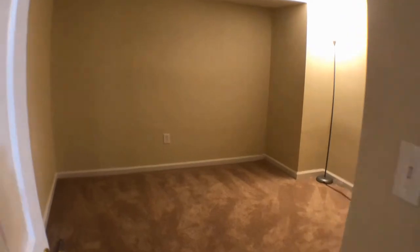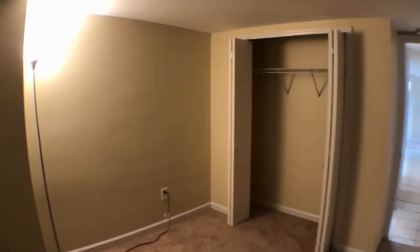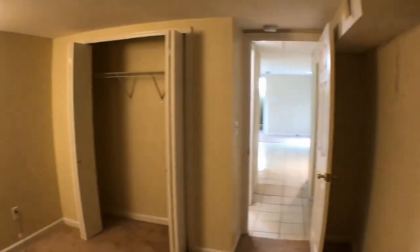We're going to walk through to the back bedroom. Another standing light, a window over there, and a nice closet. Welcome home.